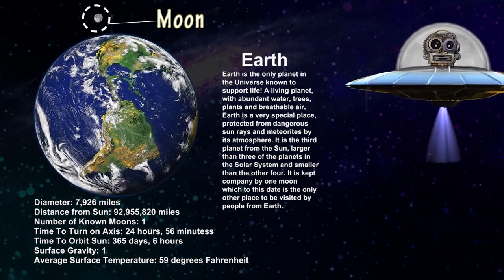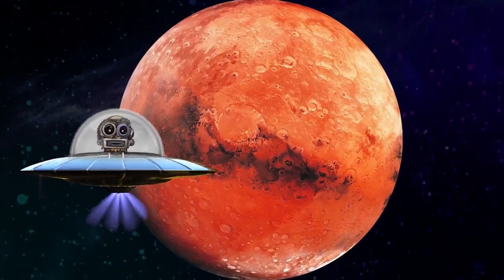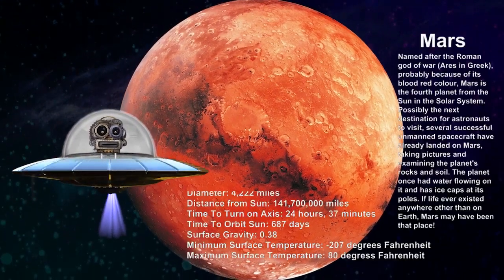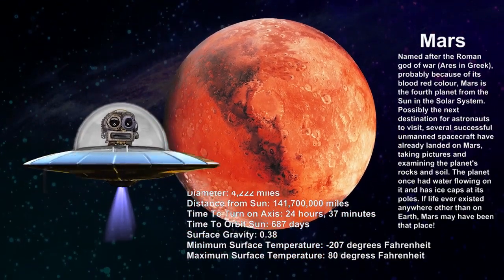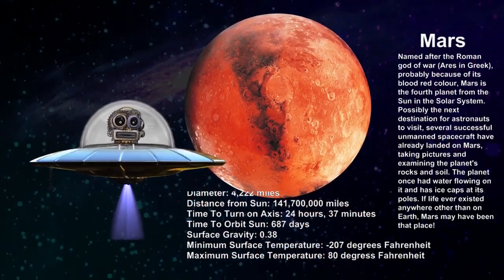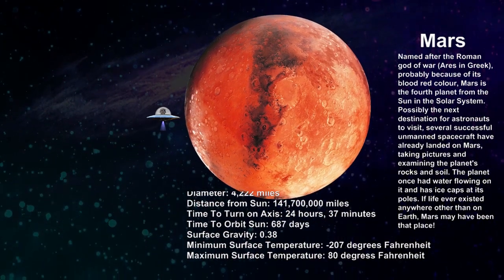Moon is the natural satellite of Earth. Mars is often known as the red planet because of its reddish appearance. It is home to some of the largest dust storms, which can continue for months and cover the entire planet.